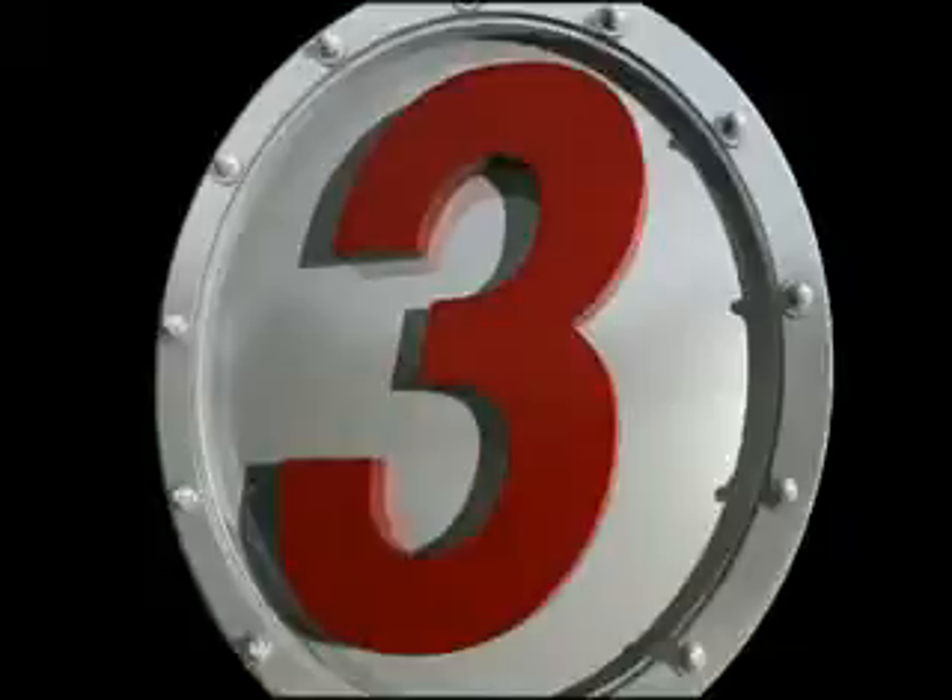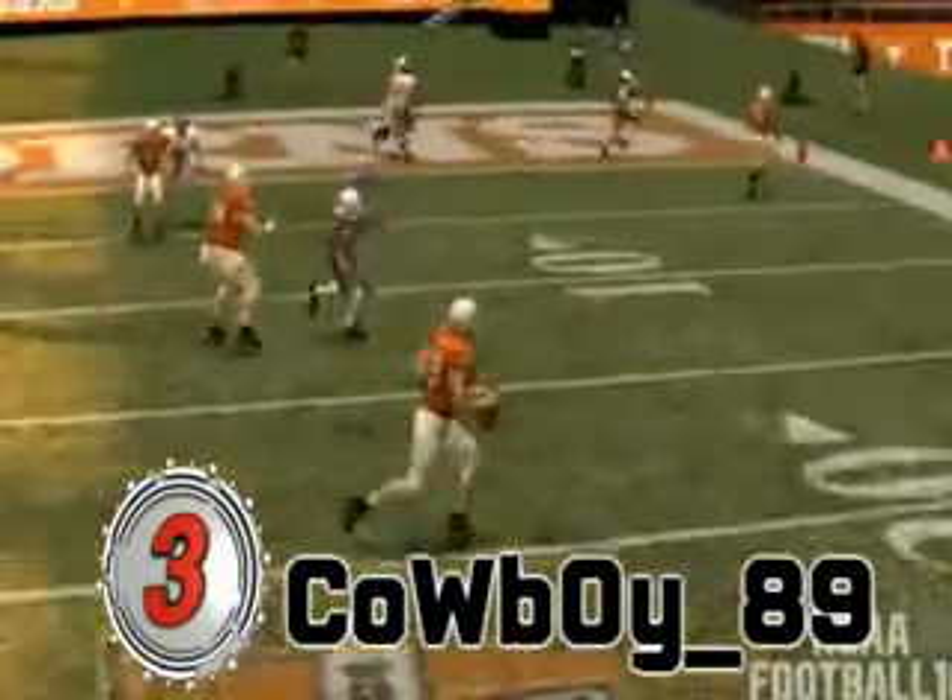Number 3. Number 3. Cowboy Up 89, Texas vs. Kansas.